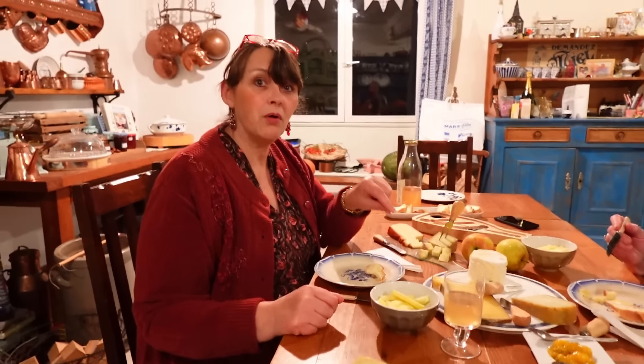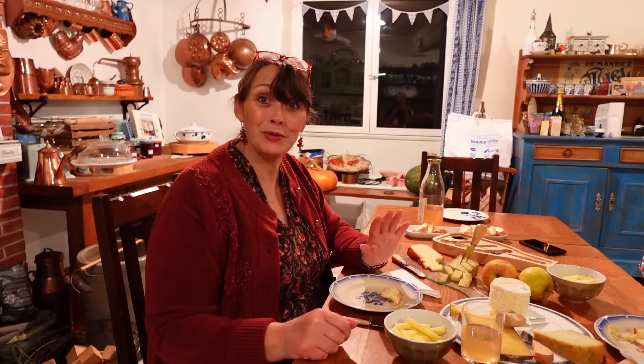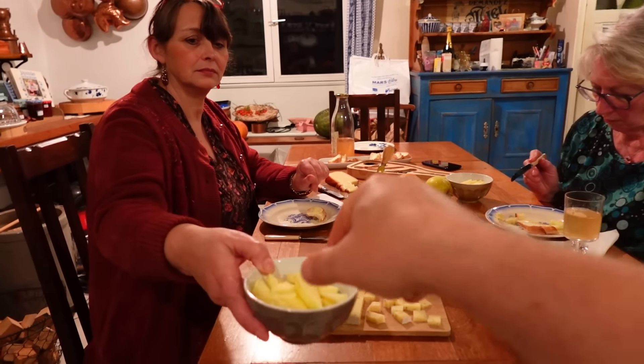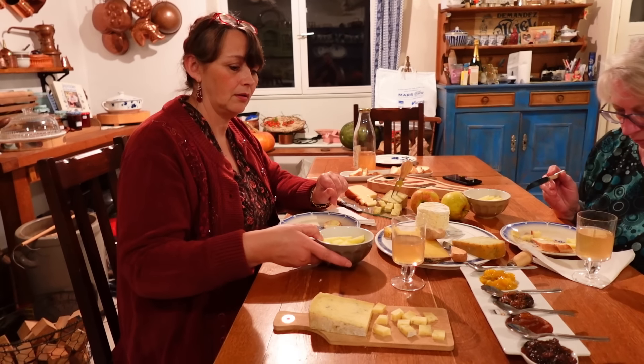What one are we going to start with? The smoked cheese. Shall we all try it at the same time? Try the smoked cheese first. There's some bread if you want to try it with some bread. Mmm. Well, we've established that that is the smoky one. That was very nice.